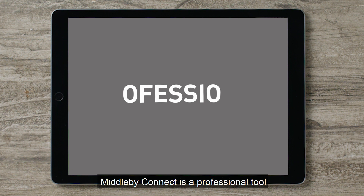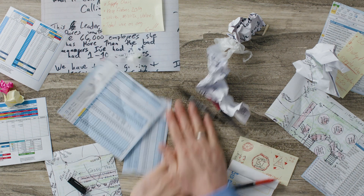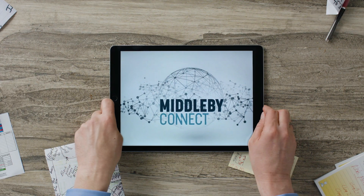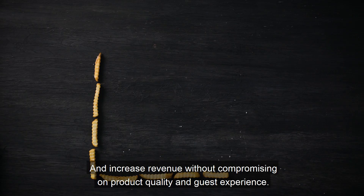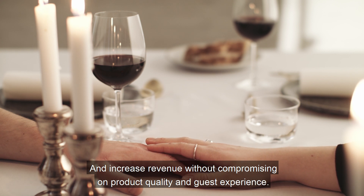Middleby Connect is a professional tool for increased control of product performance and user behavior. You can use it to optimize procedures, limit food waste, and increase revenue without compromising on product quality and guest experience.